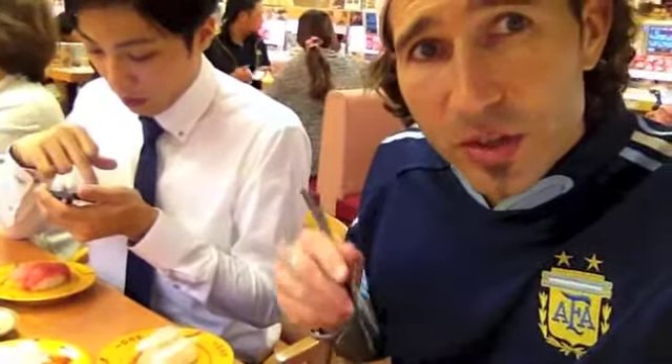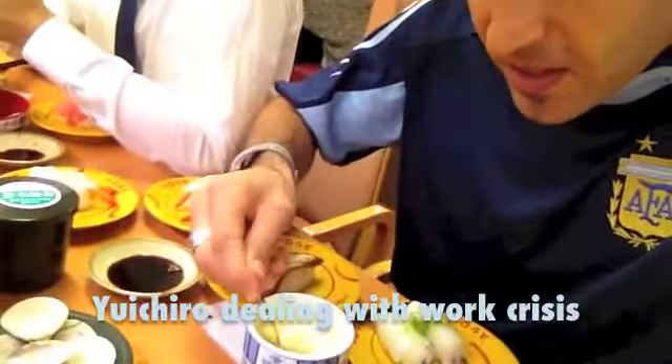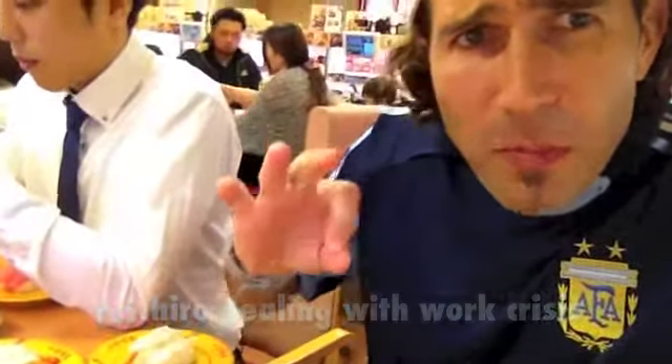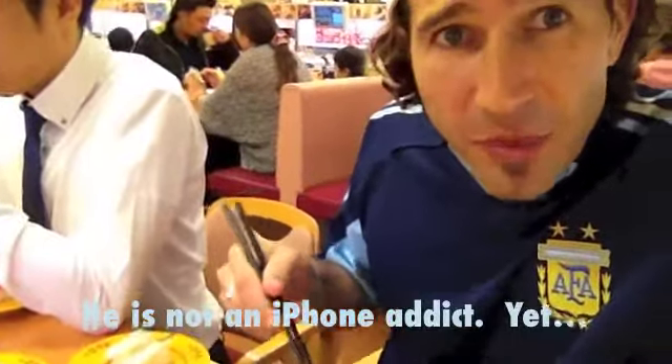Alright, two more delectable treats here. The first is a scallop egg custard, which is just delicious — scallops and eggs, looks like coddled eggs. And next we have a fun little friend here.